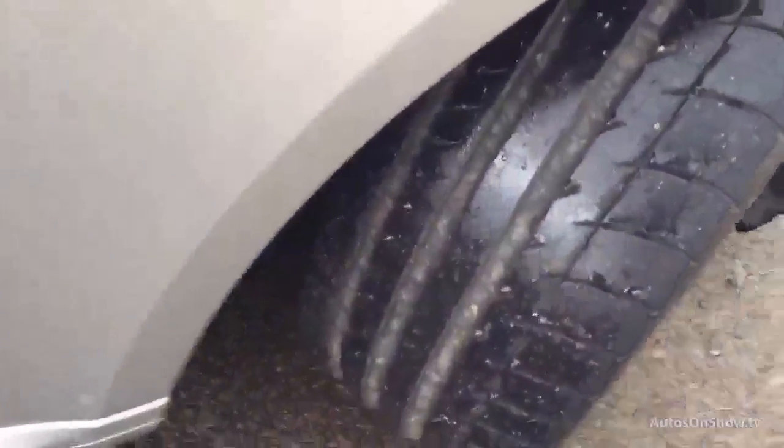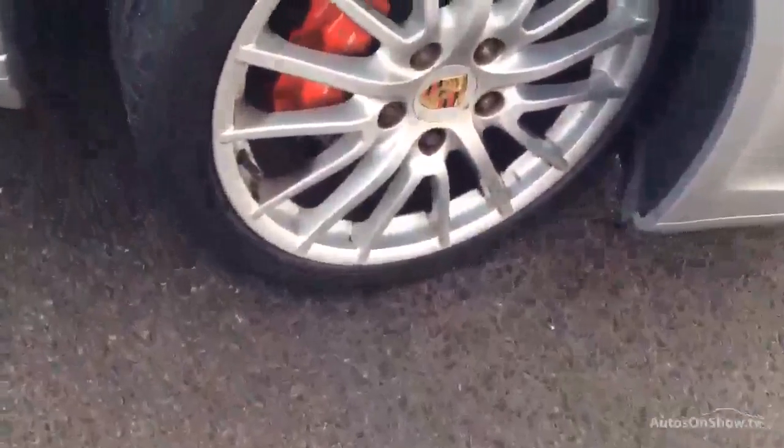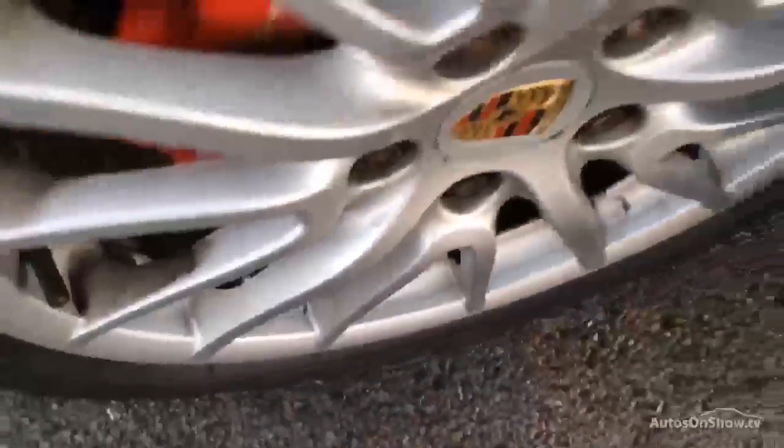Let's have a quick look at the tyres. Obviously we don't guarantee them, but I just want to give you a flavour — there seems to be plenty of meat on them. The wheels seem to be in an okay condition, there's a bit of corrosion there.